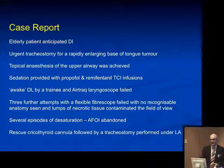A case report in the former category: an elderly patient with anticipated difficult intubation, urgent tracheostomy for a rapidly enlarging base of tongue tumor. Topical anesthesia was achieved and sedation provided with propofol and remifentanyl. A trainee was asked to perform an awake direct laryngoscopy — three further attempts were made, then subsequently flexible fiber-optic laryngoscopy failed; no recognizable anatomy was seen. The situation became a can't intubate, can't ventilate scenario, intubation was abandoned, and a rescue technique was performed.